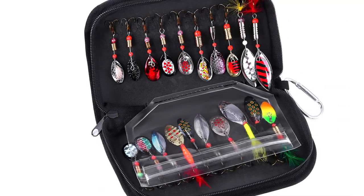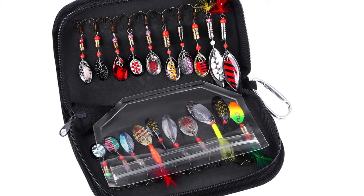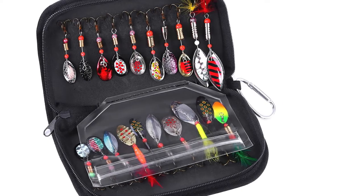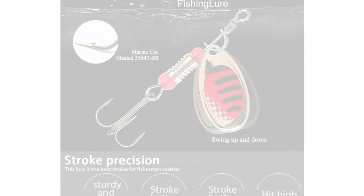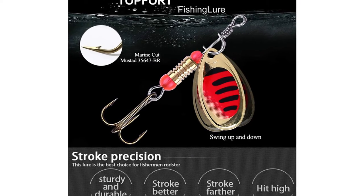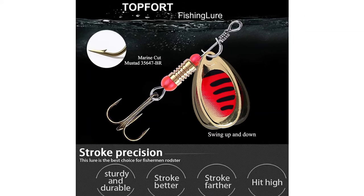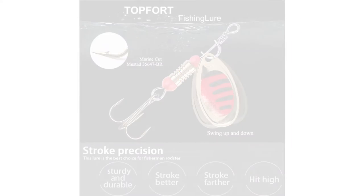It is an excellent accessory for lake fishing, saltwater fishing, ice fishing, or even just casual fishing at a neighborhood pond. This Top Fort Fishing Lures set includes 20 pieces of spinner lures and a portable bag with a stainless steel buckle. It also comes with a machined brass sharp treble hook, plated main body, and stainless steel spindle.